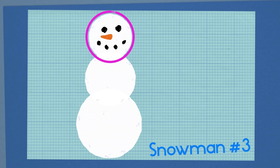Now we just need a carrot for a nose, some sticks for arms, some rat ears made out of snow, a tail made out of rope, and cute button eyes. It looks a lot like you, Squeaks!